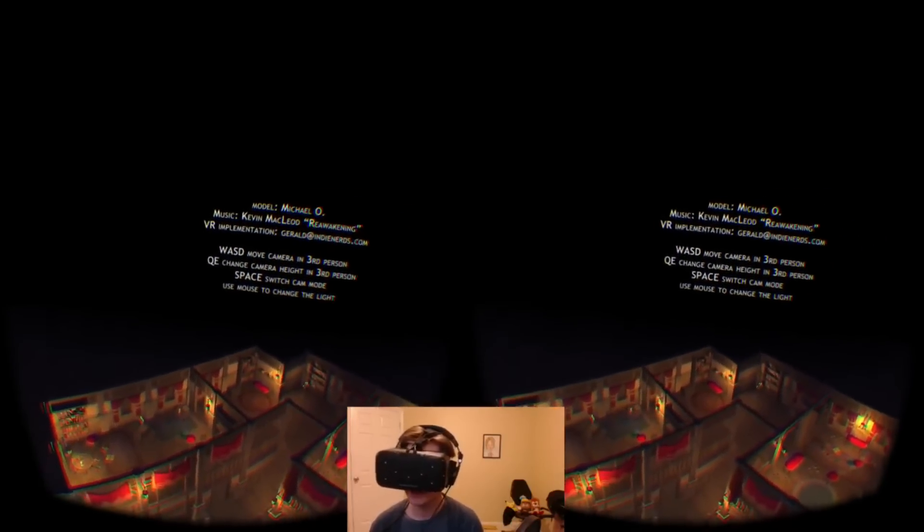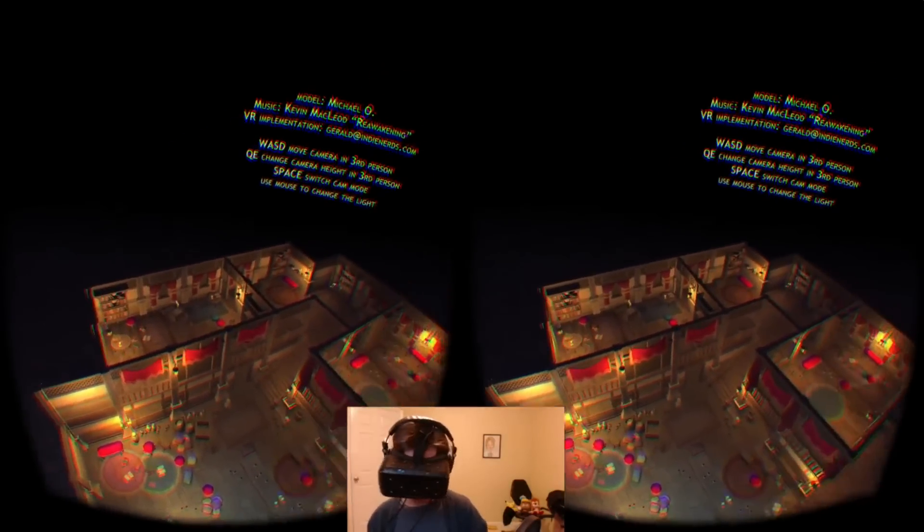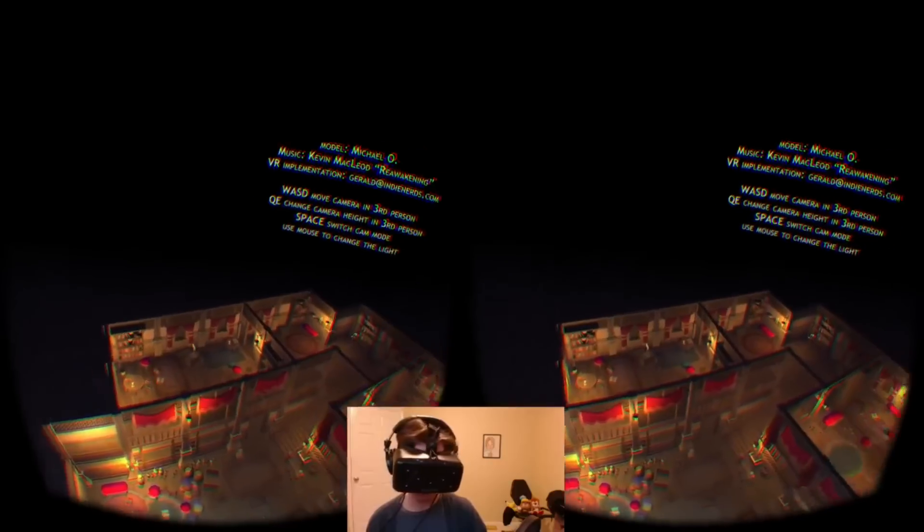Hey, what's up? This is the RPG Room made by Gerald Turveen. The idea is to take the interior of something you might see in a Japanese role-playing game and allow you to explore in virtual reality.